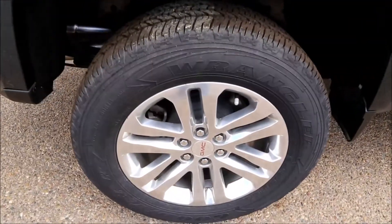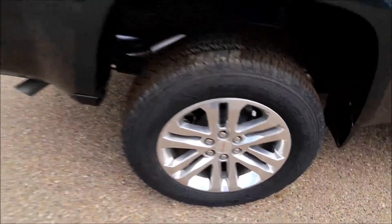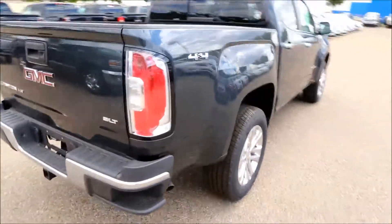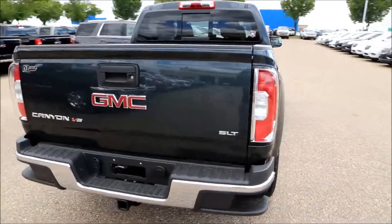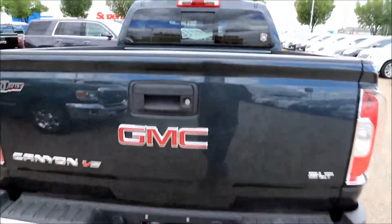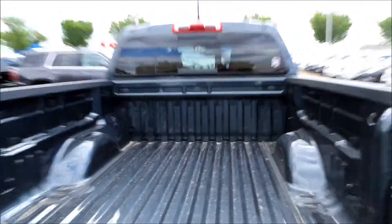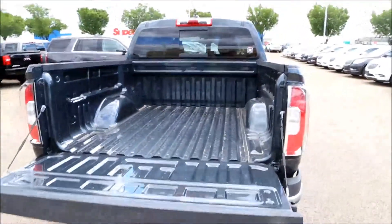It's got 18-inch wheels, the rear corner bumper steps, and the easy lift and lower tailgate.